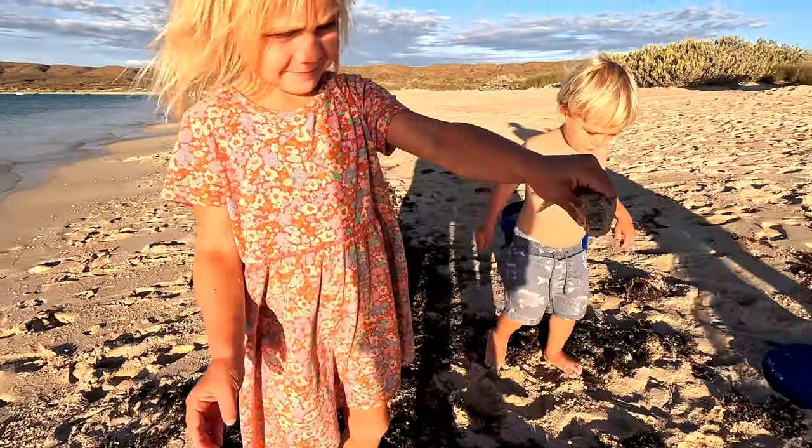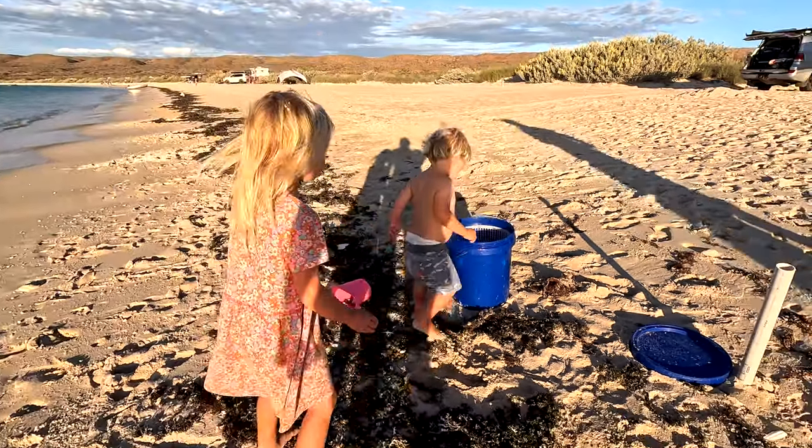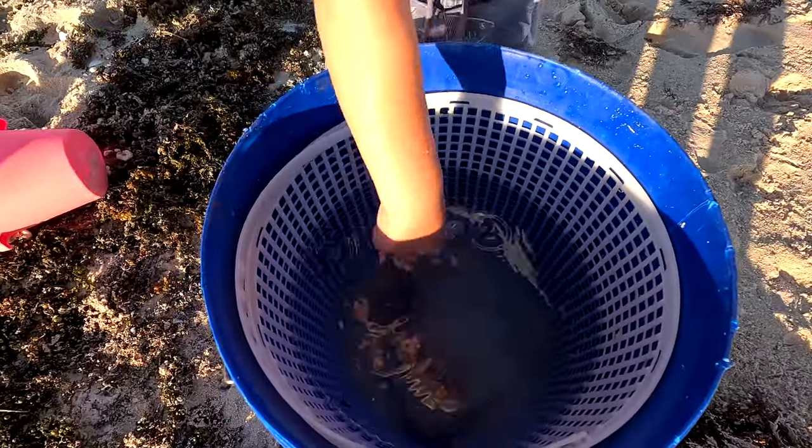Good job guys. Put him in the bucket. How many have you got in the bucket now? Six? Good job! He's crazy! Where are they all? Dad have another try?